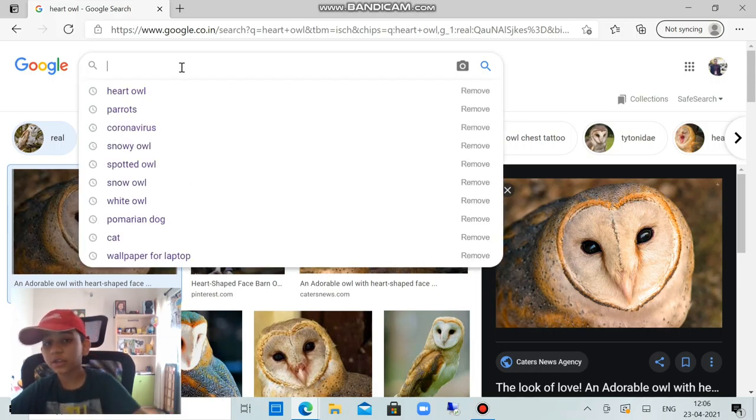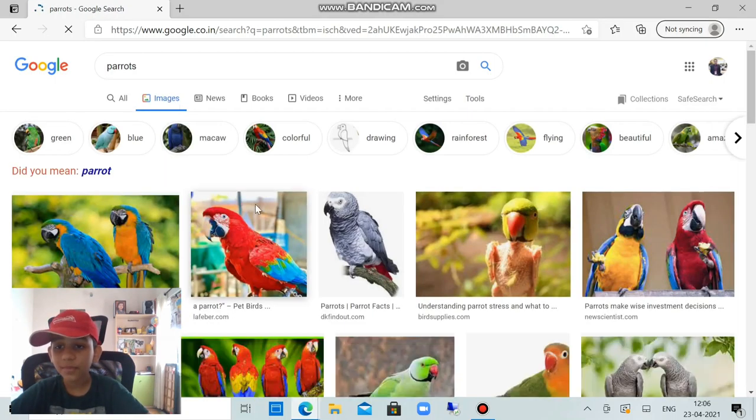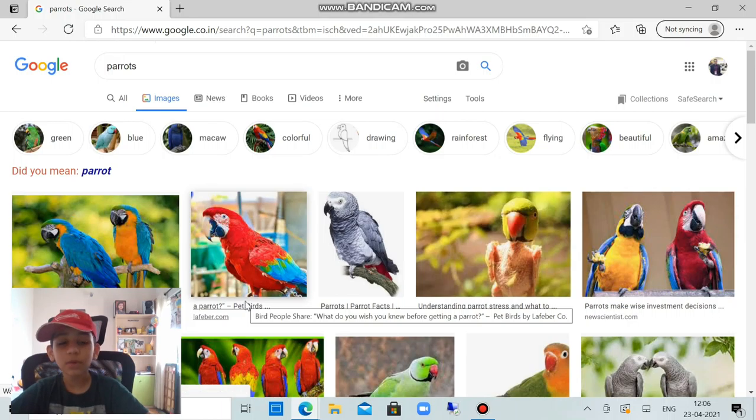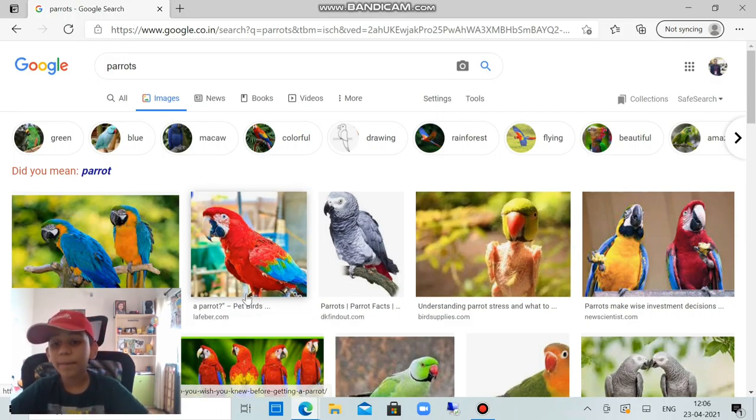Next, we're going to learn about parrots. This is a parrot. The parrot is the most intelligent bird of all, and the parrot can talk when it learns — you need to teach a parrot to talk. But a cuckoo can talk just by listening.